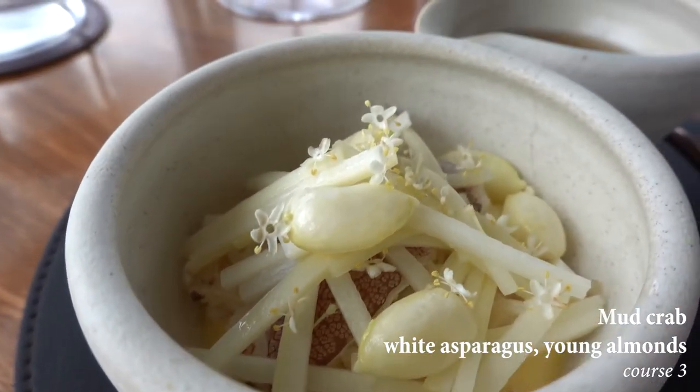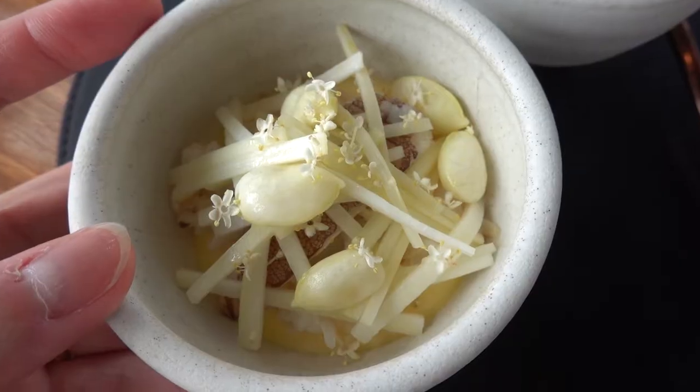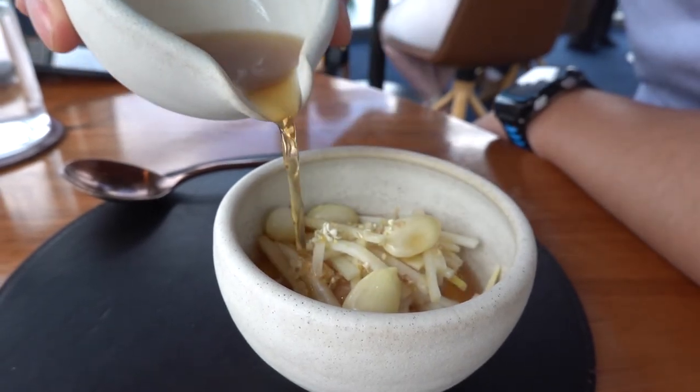This one was a very light dish. The crab meat was minimal but was enough to add a decent crab flavor to the broth, and the white asparagus was delicious — it was almost as if it wasn't even asparagus. I just couldn't tell if you hadn't told me this was asparagus.